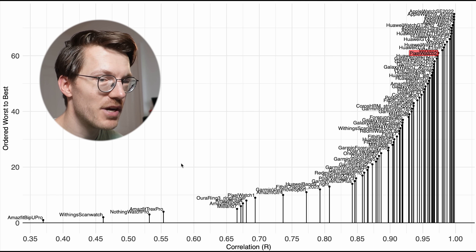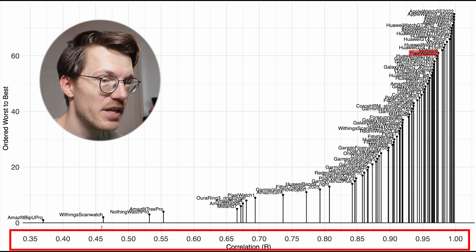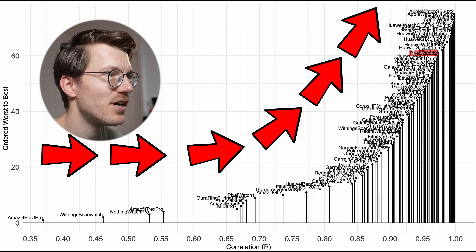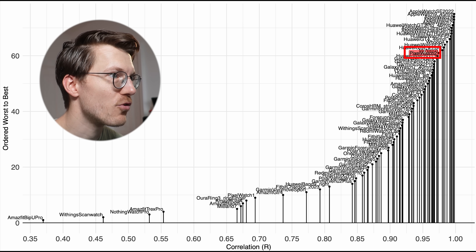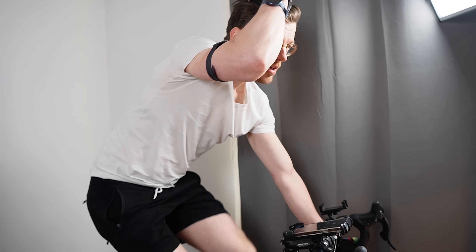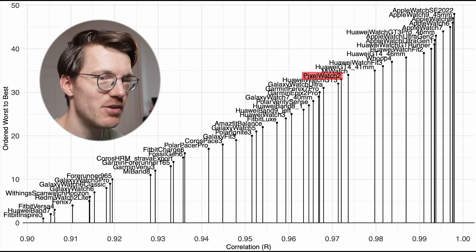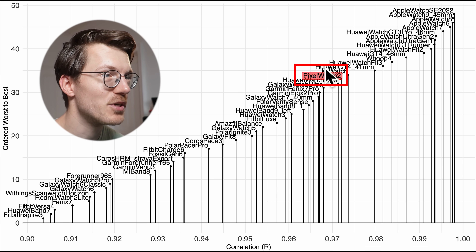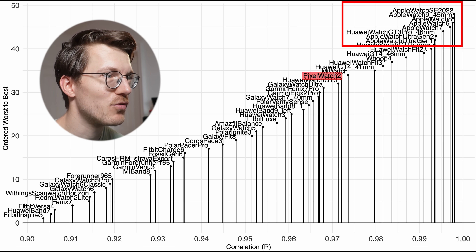Here I ranked many different devices from worst on the left to best on the top right, based on their correlation with the reference device. The correlation is along the horizontal axis and their rank is along the vertical axis — the further to the top right, the better the device is performing. The Pixel Watch 2, marked in red, is among some of the top performers for indoor cycling. When we zoom in to watches with a correlation of 0.9 or higher, the Pixel Watch 2 was one of the better performers, doing about as well as some Huawei devices, with only Apple Watches very clearly outperforming it.